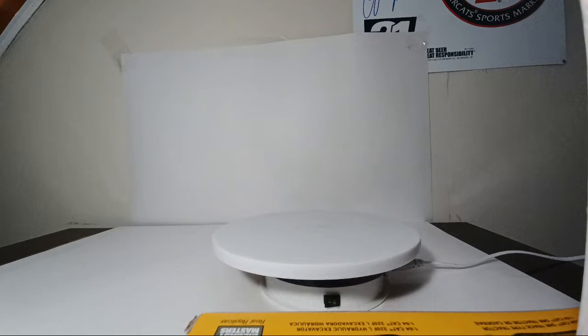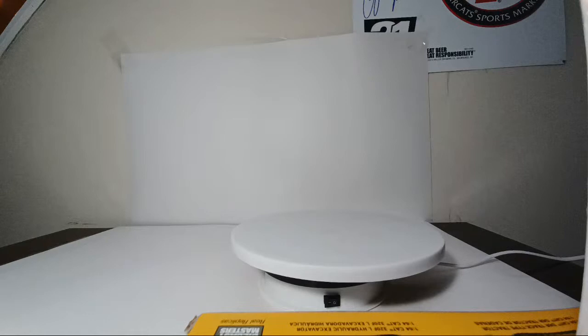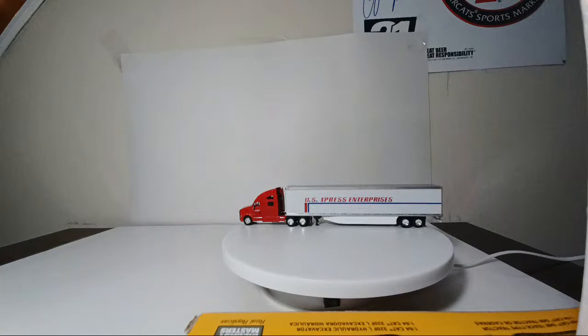Next up we have another Tonkin Replicas / Trucks and Stuff model — I believe this is another Kenworth in the U.S. Express livery. Another modern-day trailer.